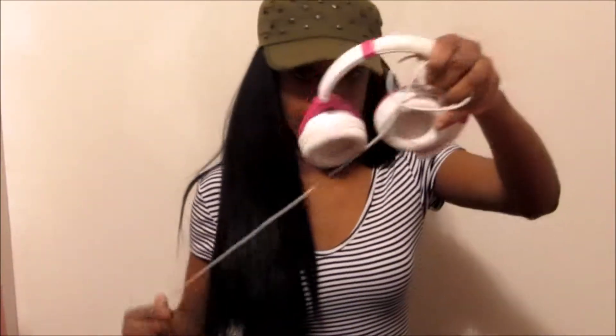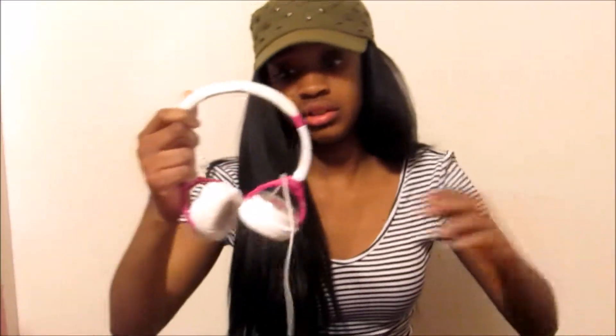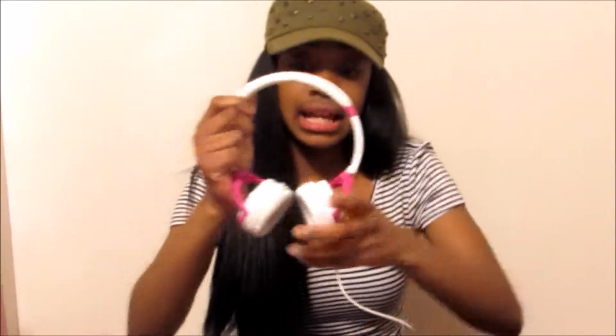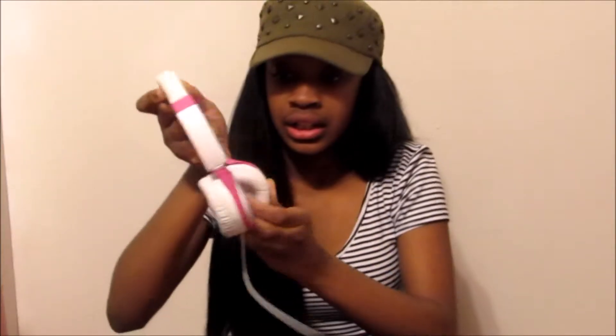First thing I see in my bag is my headphones. I use these usually in class because my teachers are super annoying, so I just plug these in and listen to music while I do my work. They're white and pink and they're the DJ Poly D headphones.